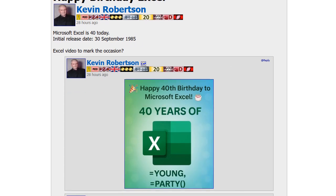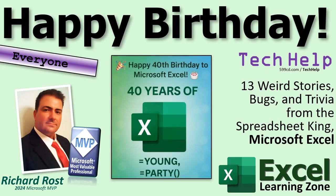So thank you, Kevin. And I figured today let's do a video about 13 weird stories, bugs and trivia from the undisputed spreadsheet king, Microsoft Excel.